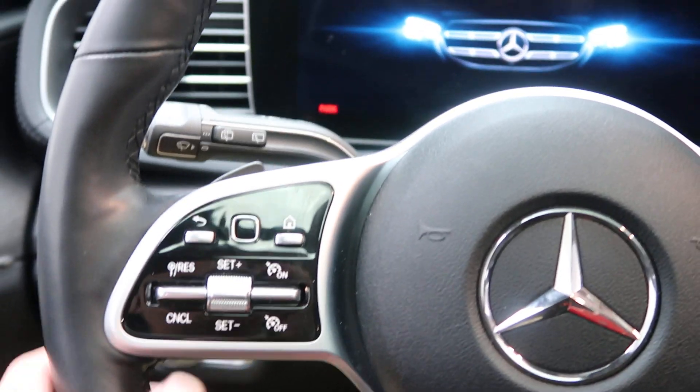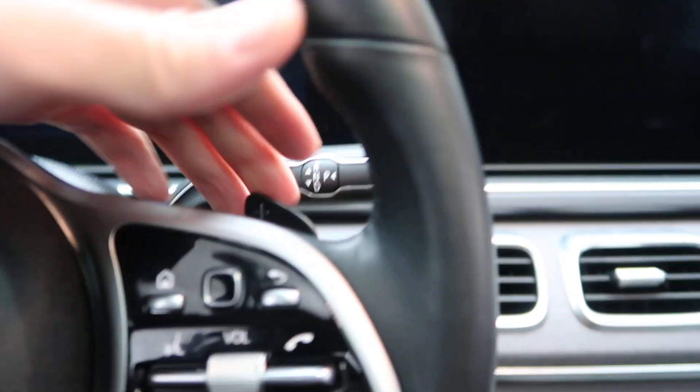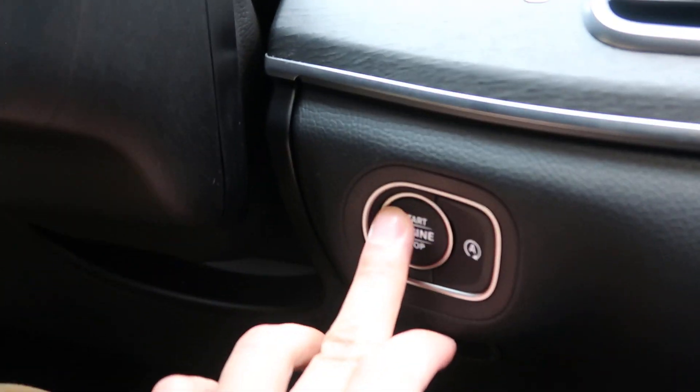New to Mercedes-Benz is our touchpad steering wheel controls, paddle shifters, and push-start ignition.